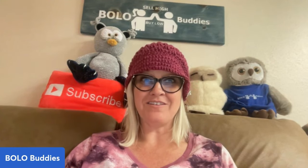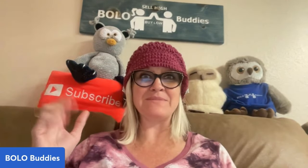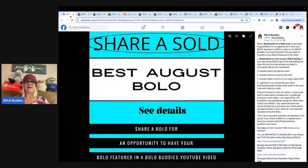Hey Bolo Buddies, thanks for watching! Are you ready to have your socks knocked off? Empty perfume bottle, PC game selling for crazy money, and a whole bunch more. In this video I'm going to talk about items that resellers flipped for a profit. They shared their best August bolos under my Facebook post, and if you want to share a bolo, go to my Facebook group - there's a link in the link tree under the announcements/featured section.